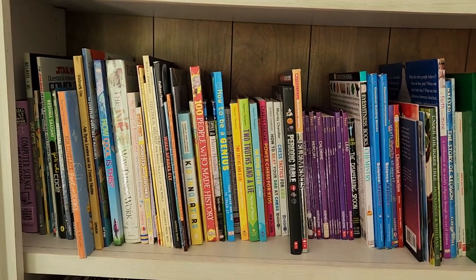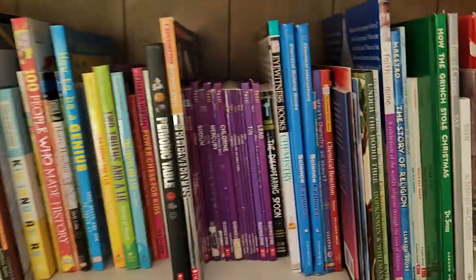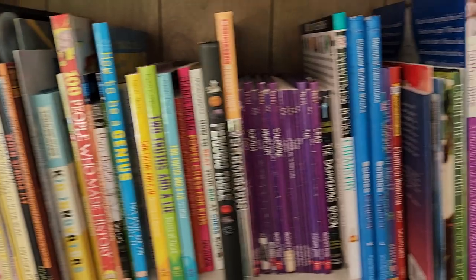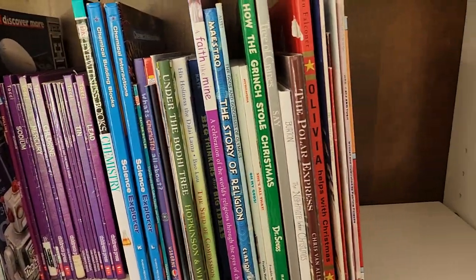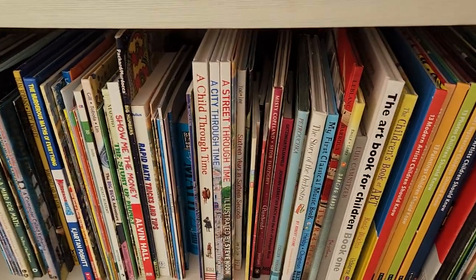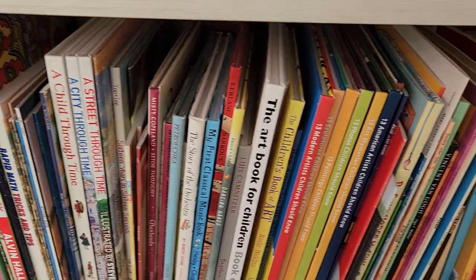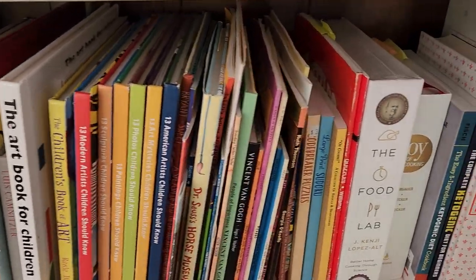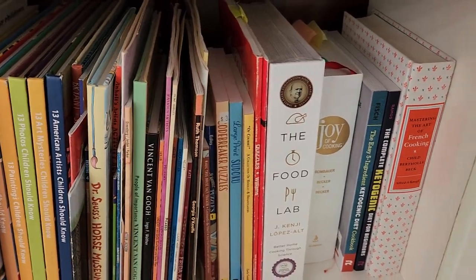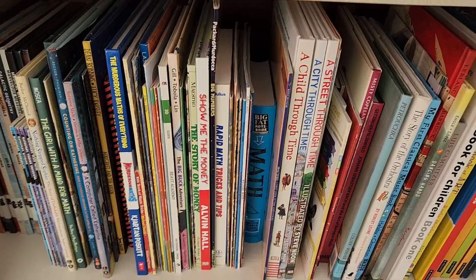This is part two of my homeschool decluttering video. The first row I did was the chemistry, technology, and philosophy section, and I did really well — I got all this room here. For part two, I'm going to do this next section. It's mostly math, some miscellaneous books, a lot of art, classical music, dance, more puzzles, and my cookbooks. I'm going to pause the video and take all these books off and put them on the table.